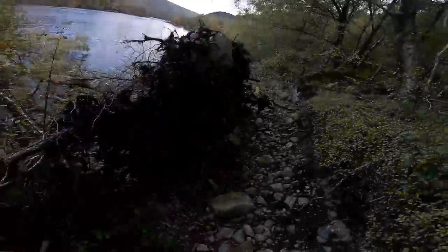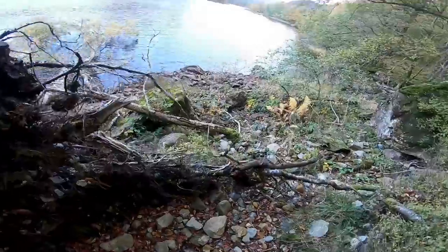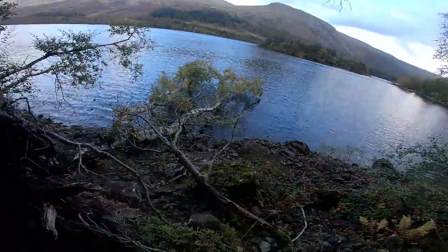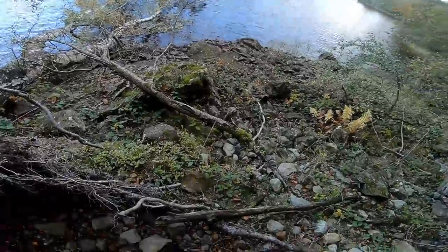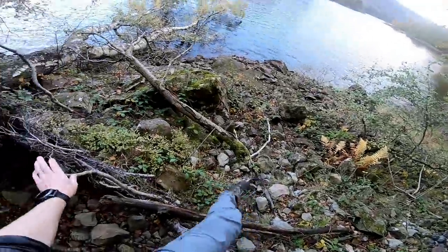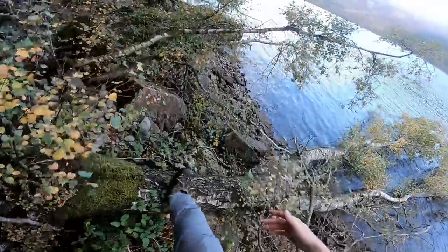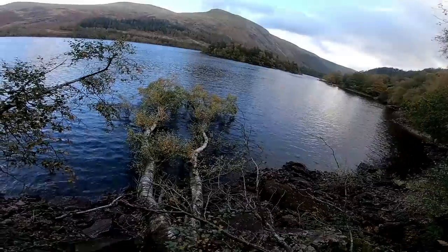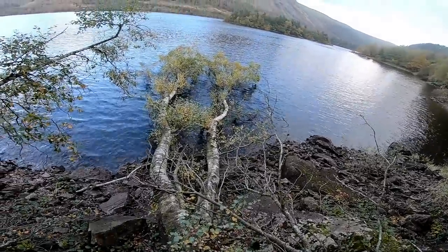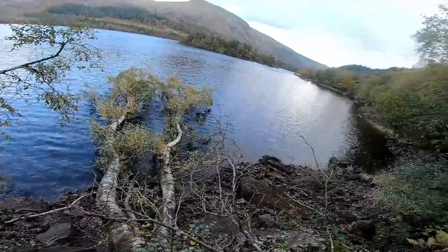So here I am, on the edge of the lake. I've had a good bit of a walk and this fallen birch tree is the first thing that's really caught my eye. Although now I'm up close and personal with it, I'm thinking compositionally it's probably not going to work, but it was definitely worth coming to have a look.